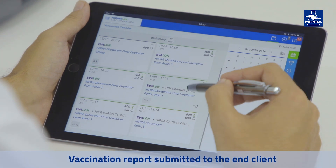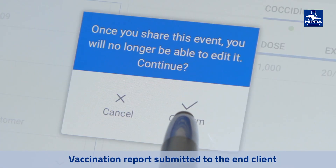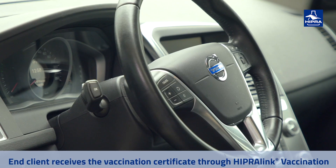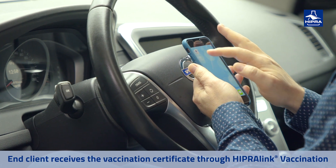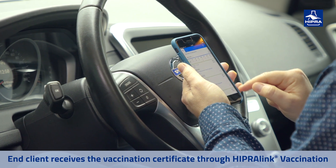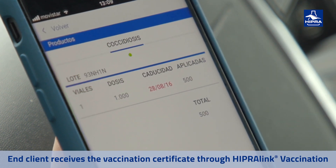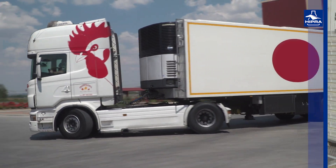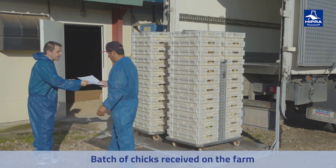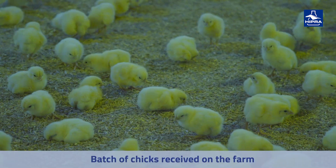Finally, the Hatchery Manager may share all the information related to the vaccination process with its clients. The client will therefore be able to access all the information about the vaccination process from any device and anywhere in the world through IPRALink vaccination, and will also be issued a traceability certificate — even before the chicks have left the hatchery's unloading platform. By the time the chicks arrive at the farm, the client will already have a vaccination certificate.